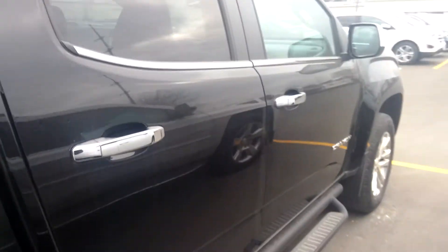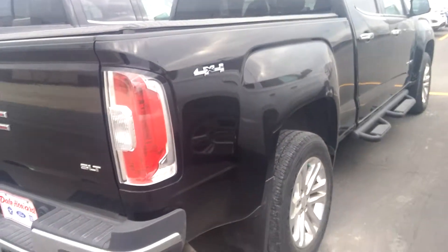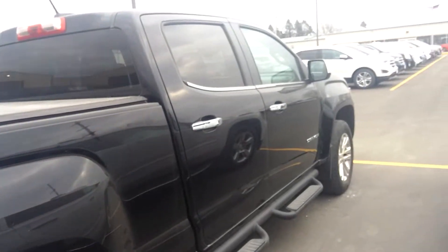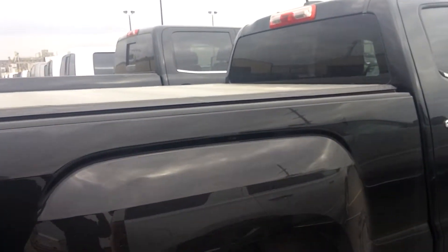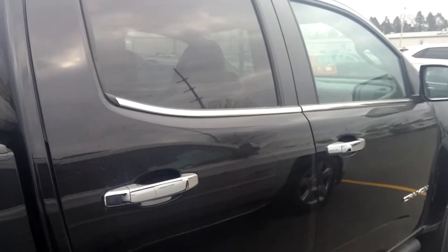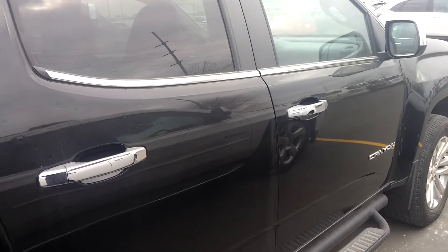Again, immaculate condition. Let me know what you think. It's Wayne at Dale Howard. 641-316-1524. I definitely think this is one you might want to consider. Again, 641-316-1524. Wayne here at Dale Howard. Can't wait to talk to you.